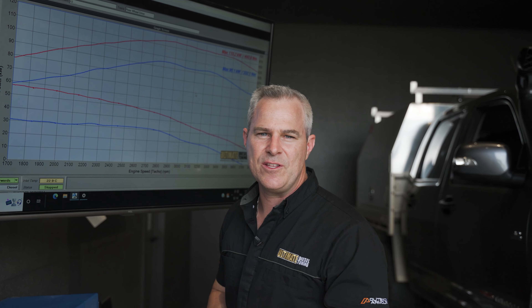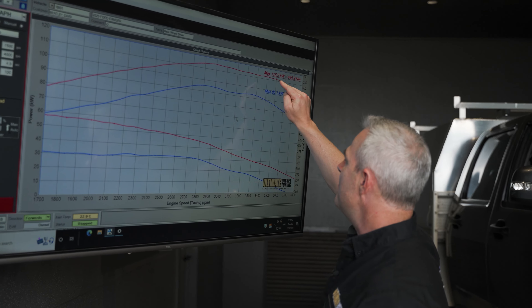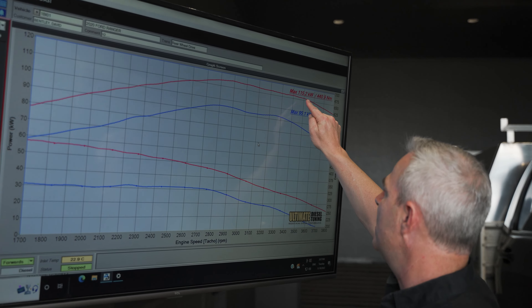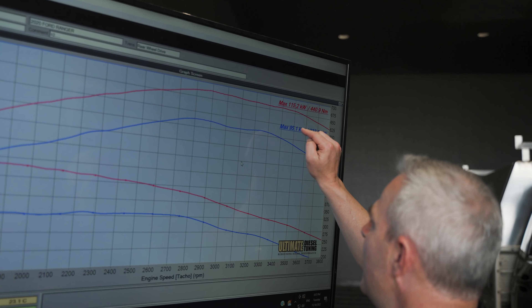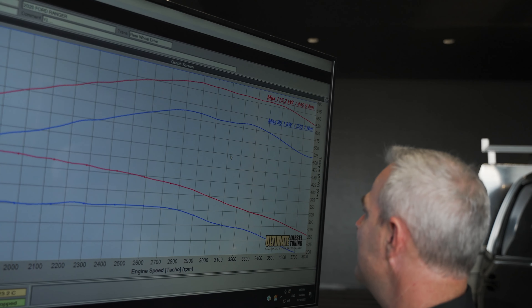The final part of reading one of the Ultimate Diesel Tuning dyno graphs is the numbers at the top. These show your maximum power in kilowatts at the wheels and torque at the wheels, both after the custom dyno tune and before the custom dyno tune.